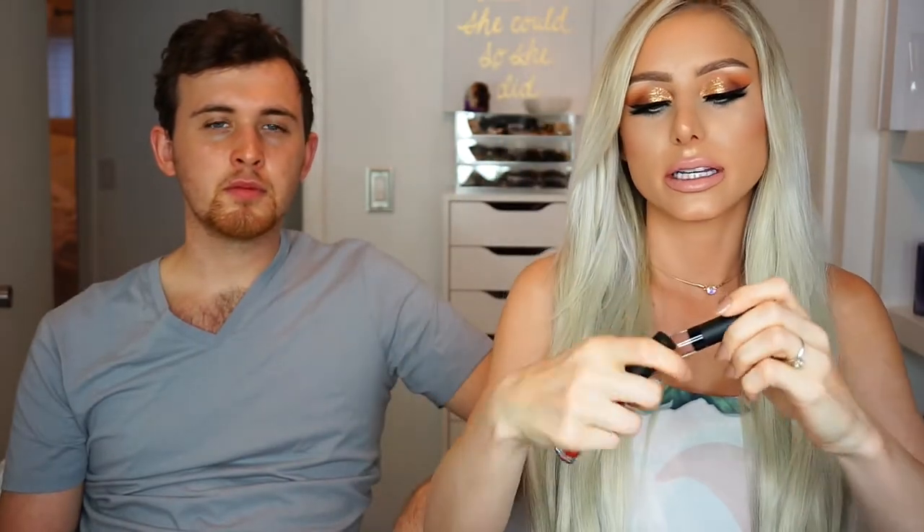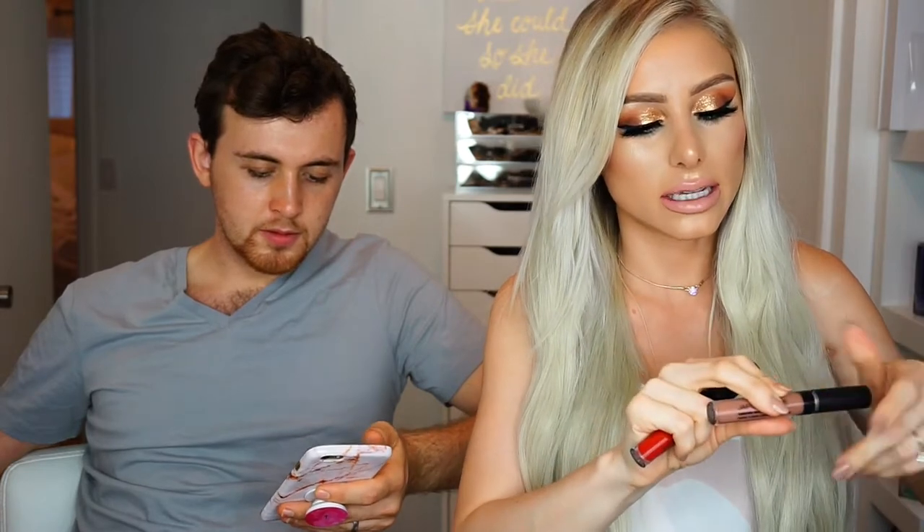These are the two liquid lipsticks — let's swatch them really quickly. These smell like cake! They have that very faint vanilla scent. Pretty pigmented. I'm going to try to leave these on and not smear them to see how they dry down.